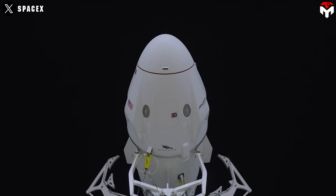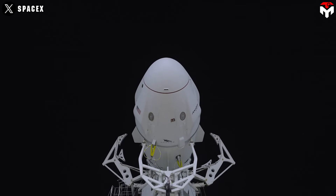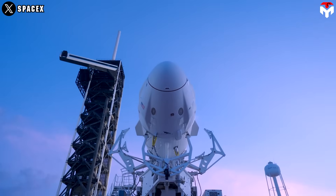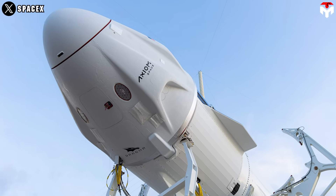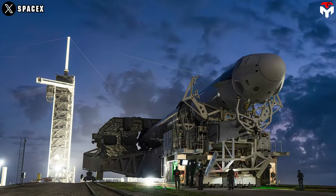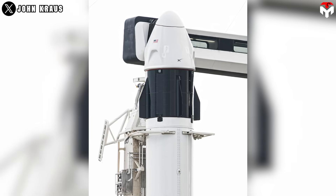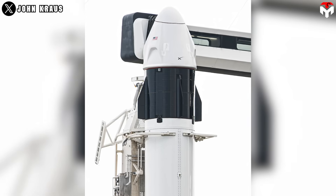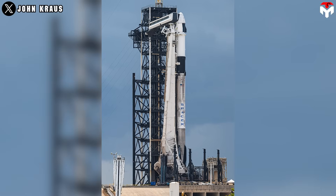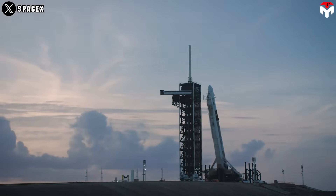SpaceX is preparing to debut its fifth and final Crew Dragon spacecraft on the Axiom mission 4, a private astronaut trip to the International Space Station managed by Axiom Space. While it's the fourth such mission for Axiom, this flight also marks the final chapter for an important part of SpaceX's spacecraft manufacturing. Axiom 4 will fly aboard the newly built Crew Dragon capsule with tail number C213, billed by SpaceX as its fifth and final addition to the Dragon lineup — but this launch hasn't gone smoothly.